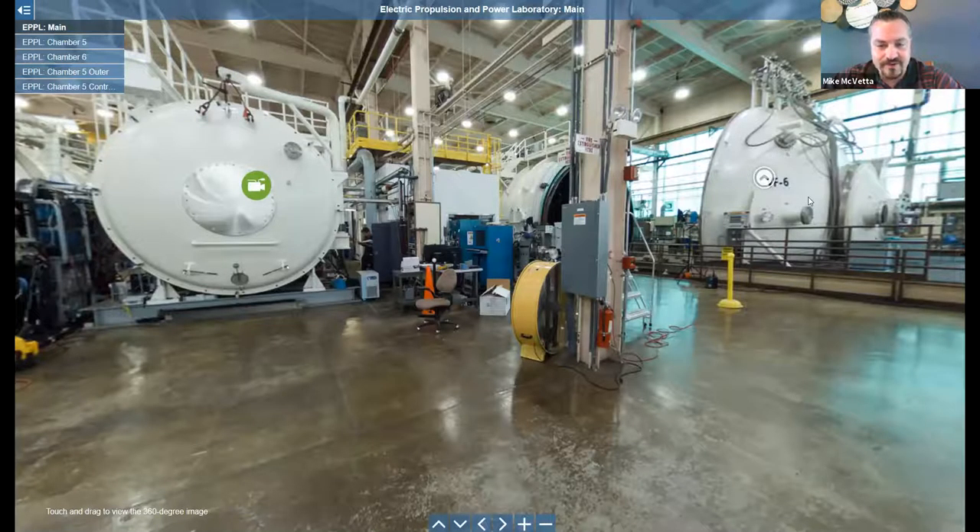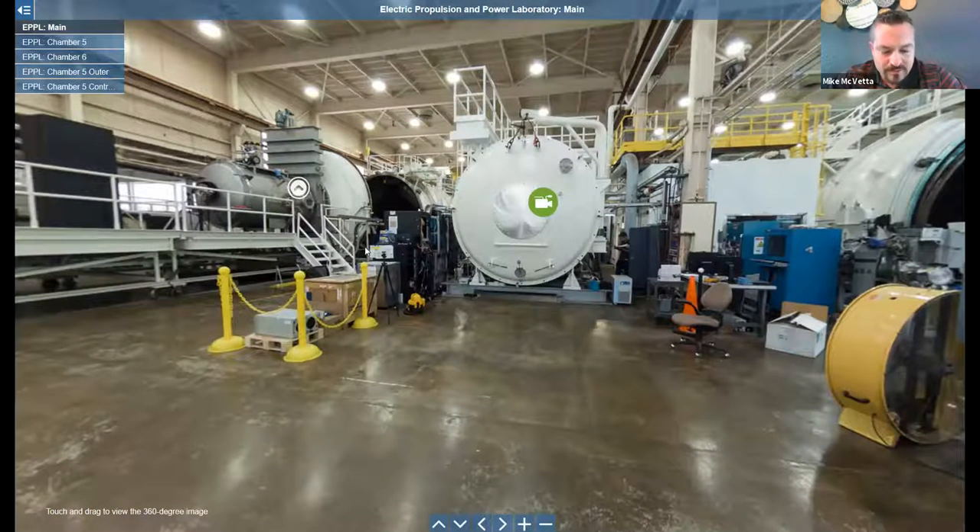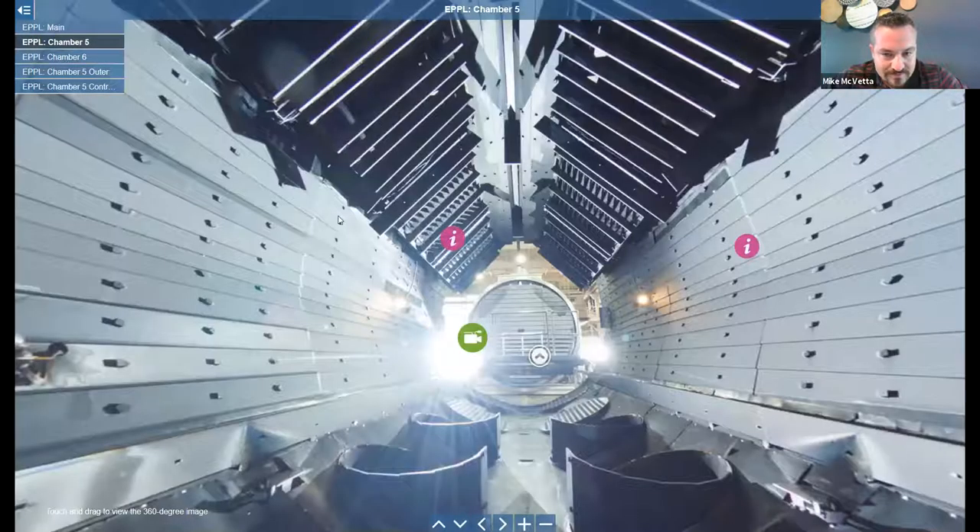A little background on the area that I manage: we have roughly 30 different vacuum facilities, ranging from something that'll fit on your coffee table — a foot in diameter and a foot-long cylinder — to VF6, which is 25 feet in diameter and almost 70 feet long. So a huge array of different sizes and capabilities at Lewis Field. Looking here, this is our high bay in the Electric Propulsion Power Laboratory. VF6 is over here to your right, right in front of us is Vacuum Facility 12, one of our mid-sized chambers at 10 feet in diameter and 30 feet long. And we'll scroll over to VF5 — this is our most capable electric propulsion test facility.